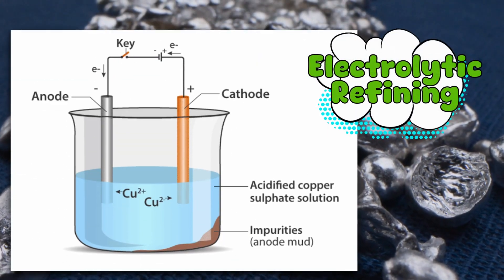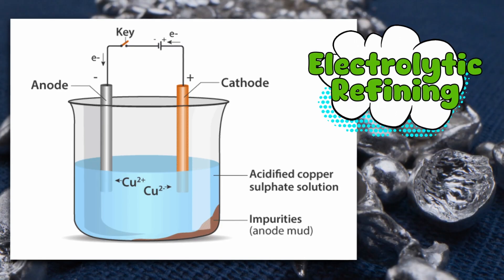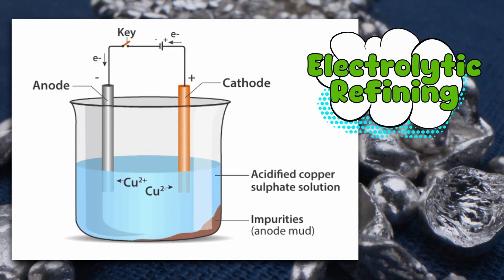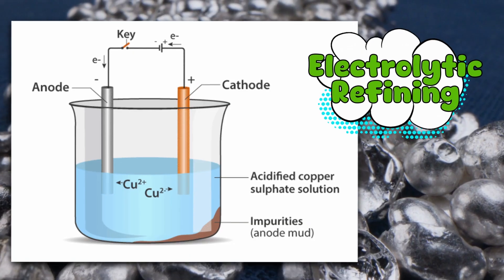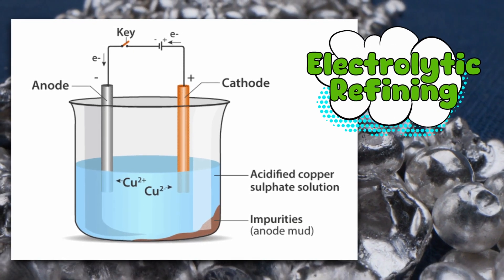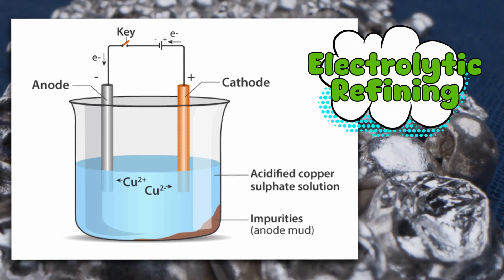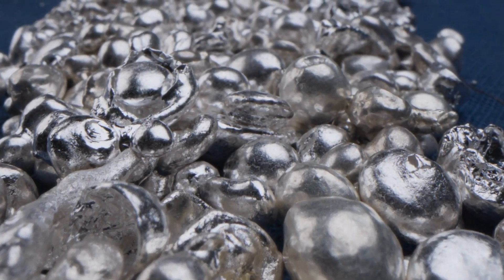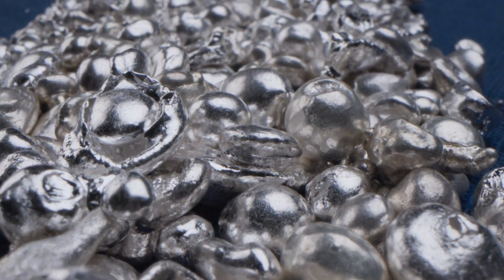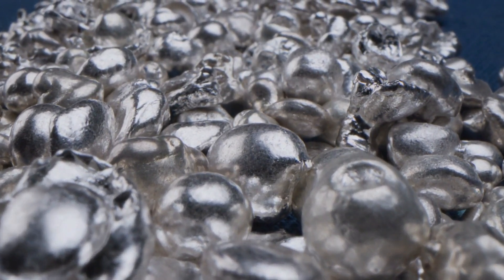There's also electrolytic refining, where an electric current is used to zap the silver into purity. Basically, you dunk chunks of impure silver into an electrolyte bath, run electricity through it, and the silver ions migrate to a nice clean plate, leaving the junk behind. It's like silver's version of a spa retreat — it goes in stressed and grimy, and comes out glowing and refreshed.